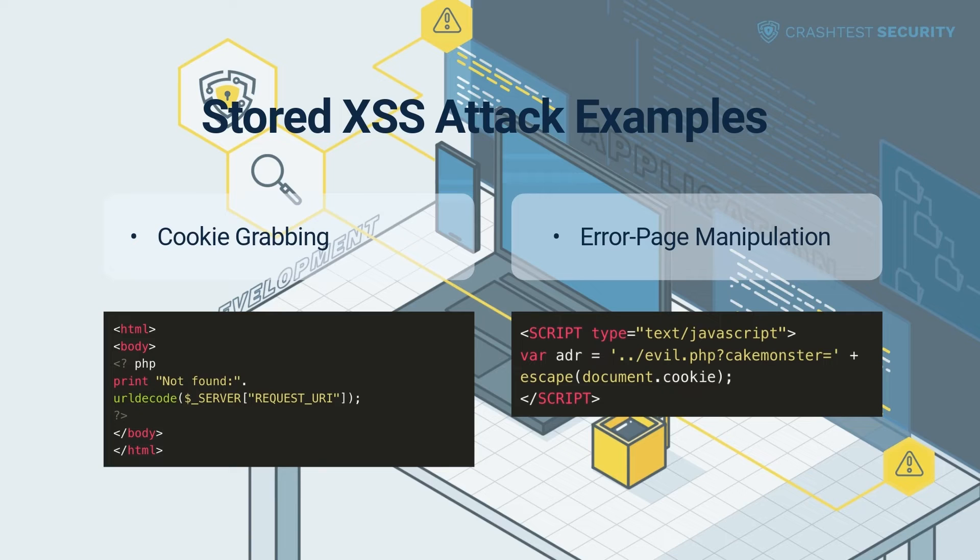The HTTP response would now be an error page, but it would also include the bad JavaScript code: script alert test. Now that the script tags are successfully injected, users can be misled into clicking the malicious link in a phishing email or social engineering tricks.